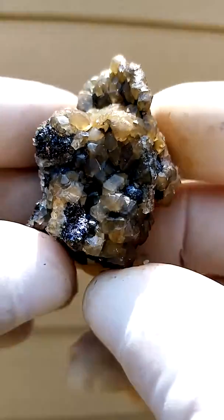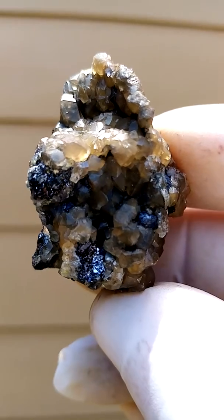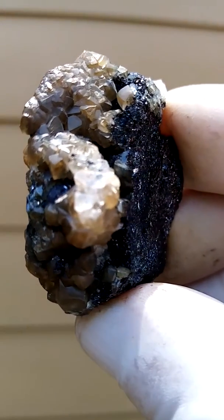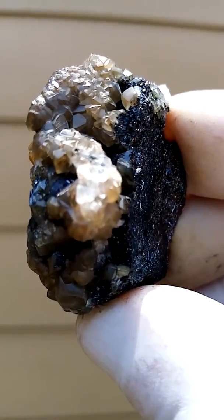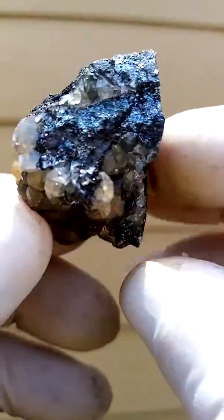From the old Sumed mine, Namibia, you have an almost chocolate brown smithsonite — an unusual color — sitting on a solid, partially crystalline galena matrix.